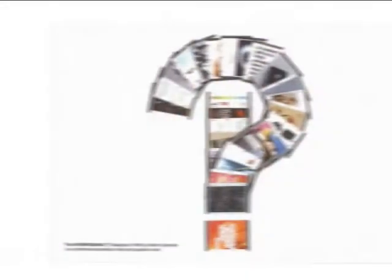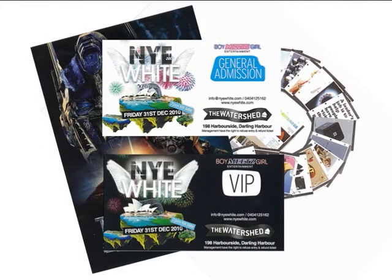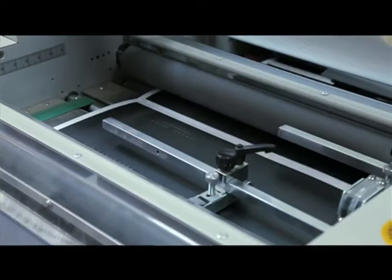When I first started Digital Press, we initially set out to service the graphic design community. We felt it was really important to start from the grassroots — they're your biggest critic. So if you could service graphic designers and agencies and they're happy, you know you're on a good thing. I chose the Kodak NexPress purely for the fact that I was looking at an alternative digital solution, something that was going to bridge the gap between offset and digital.